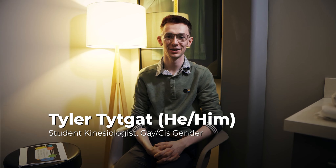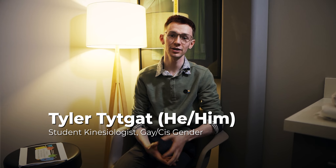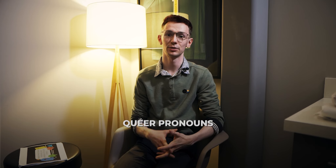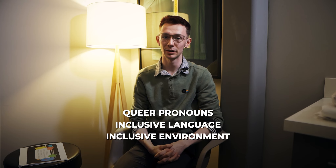Hi there, my name is Tyler. I'm a kinesiologist here at Vividal Physiotherapy. I identify as a gay man who's cisgender, and today I'm going to give a presentation about queer pronouns, inclusive language, and how we can make physiotherapy a better experience for queer patients.